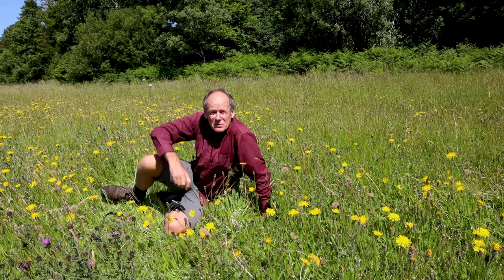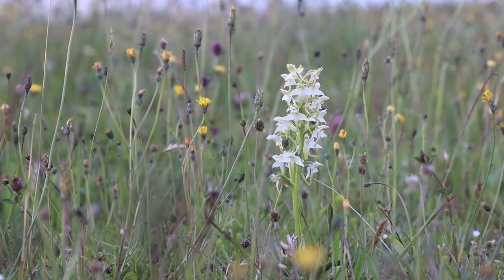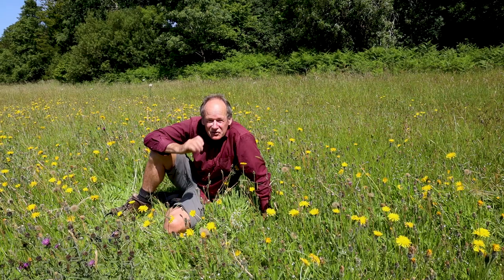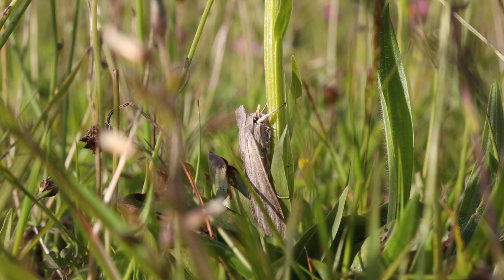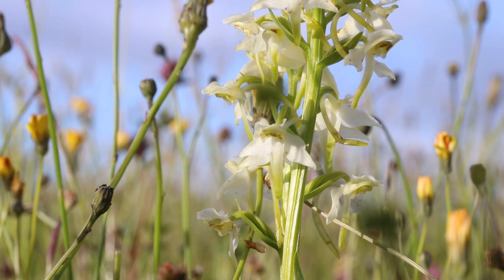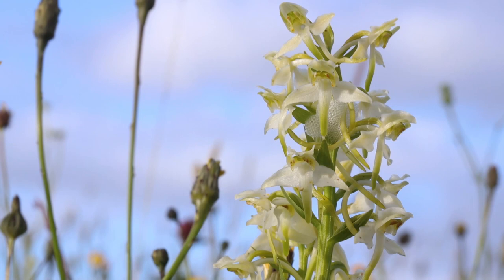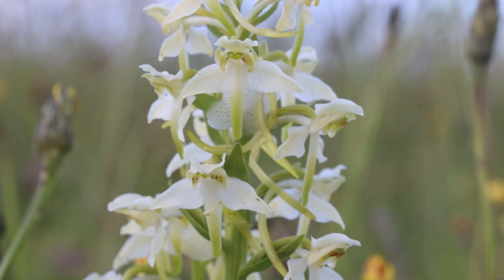These orchids haven't got much of a scent at the moment, but if you come down at dusk and you know a patch of greater butterfly orchids, go down and smell them at dusk. They have a beautiful perfume they produce, and this is to attract moths which pollinate them. Things like elephant hawk moths will come in and feed on the flowers, picking up little pollinia which stick to the moth's face and tongue — carrying little packets of pollen. When it goes to another butterfly orchid it will pollinate it. Quite a lot of orchids use insects to pollinate their flowers.